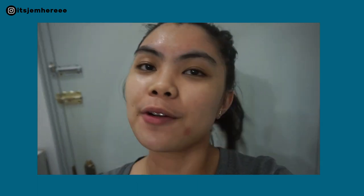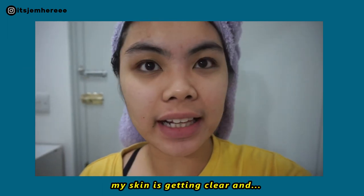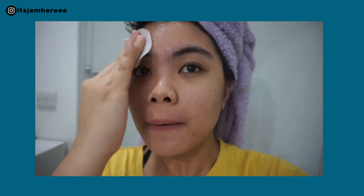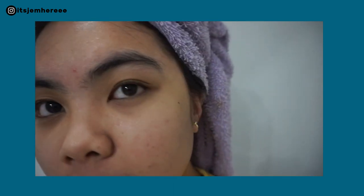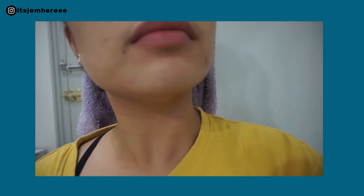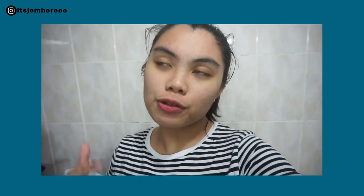See you guys tomorrow morning. Hey guys, today is day six. As you can see, my skin is getting clear. Not much redness. So today is day six of this pad, and tomorrow is the last day.